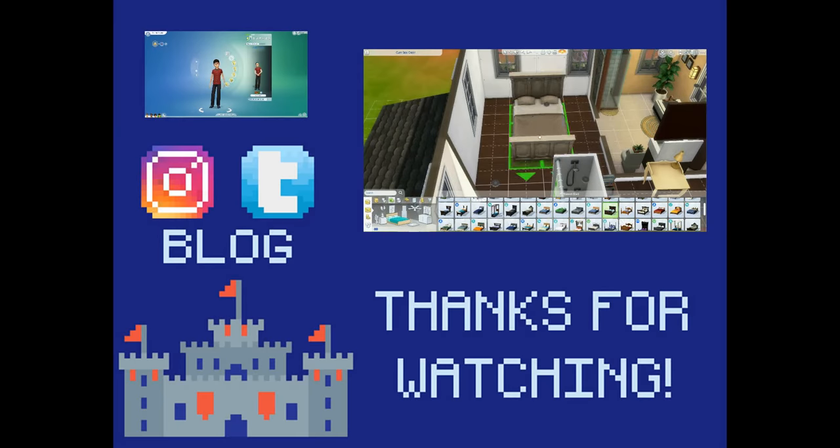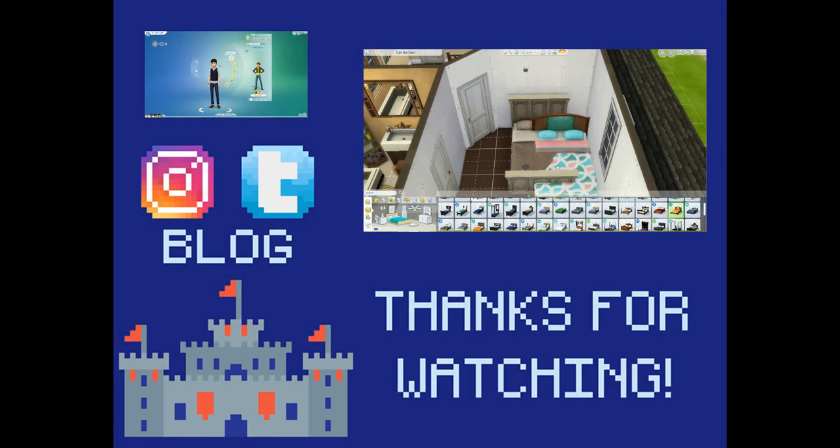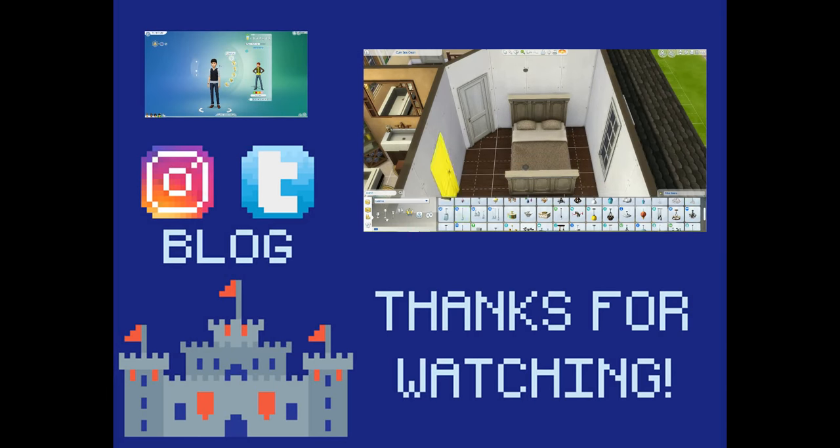Alright guys, that is all I have for you today. Thank you so much for watching. I hope you're having a great day wherever you are in the world, and I'll talk to you soon. Bye.